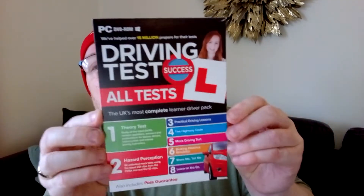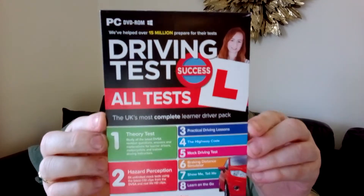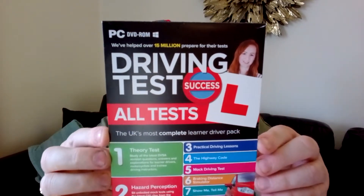Also includes a pass guarantee. It's amazing. I think it was about six or seven quid, or maybe a tenner — I can't quite remember, sorry about that.